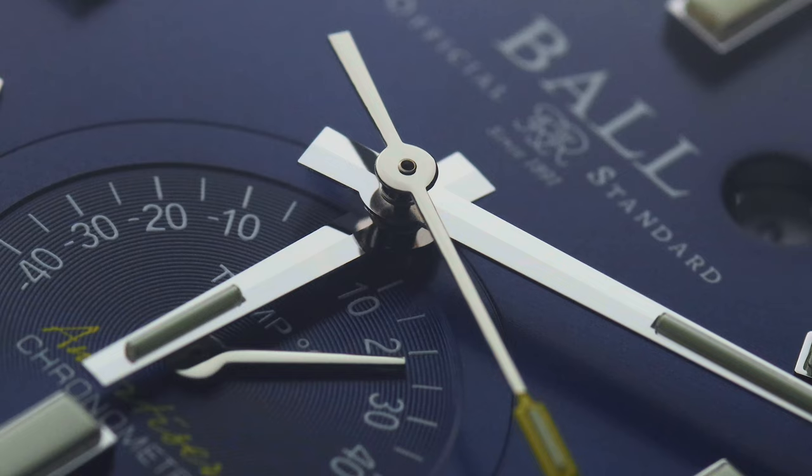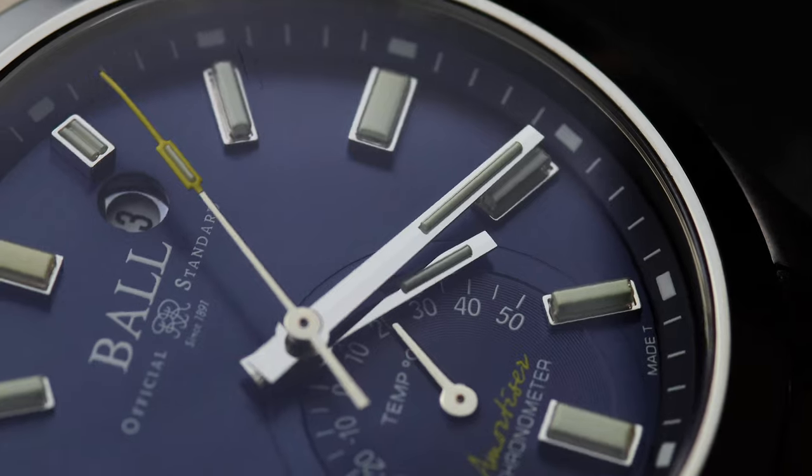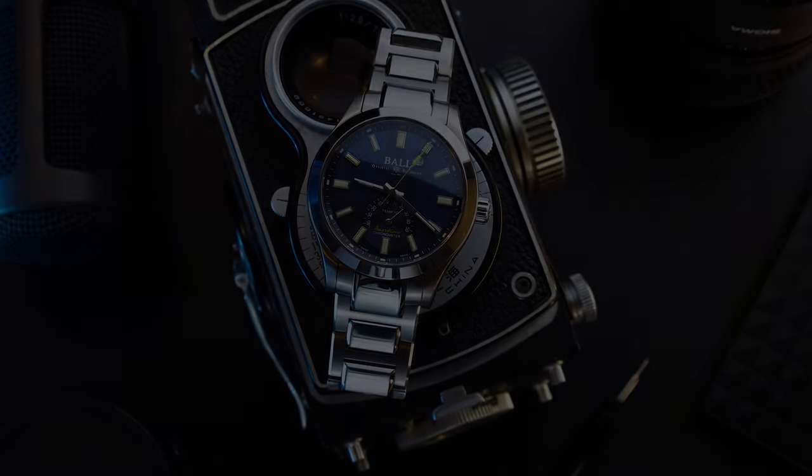Thank you for joining us. It's Thursday and welcome to BraveBeaters. I want to show you today the watch that impressed me the most in 2020, and believe me, I've seen quite a few pieces. So I'll introduce you to the Ball Engineer III Endurance 1917, a dressy tool watch with uncommon features and an amazing history behind. Curious to see it? Let's experience it together.